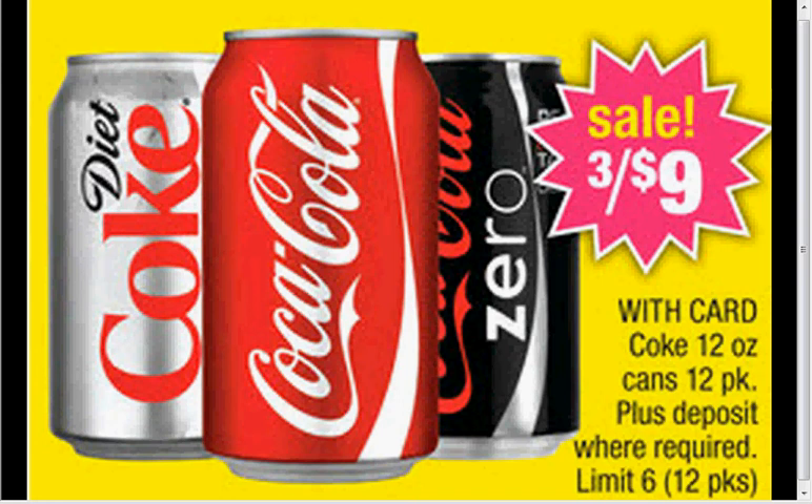These are the deals for CVS starting April 13th, lasting until the 19th. First, the Coke is on sale. The 12-packs — any variety of Coke product — it's 3 for $9. There's a limit of 6.